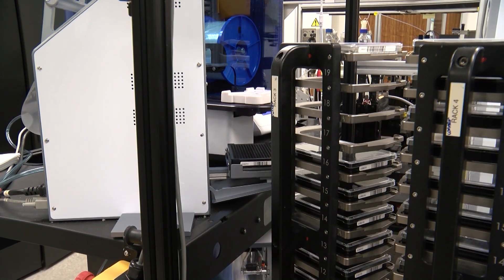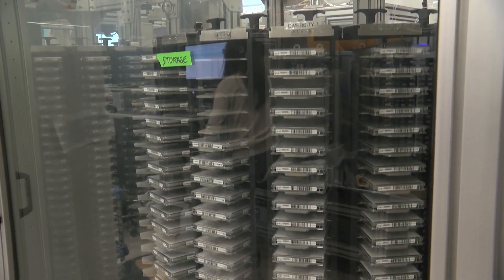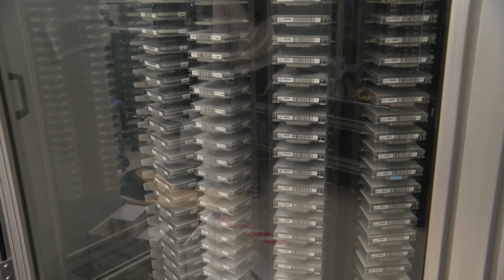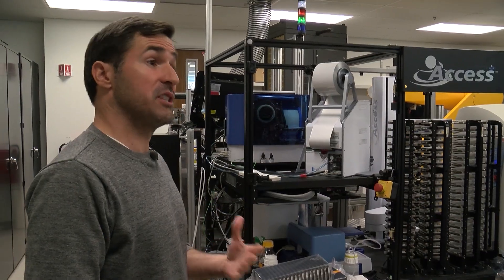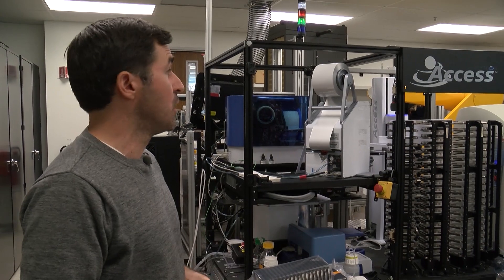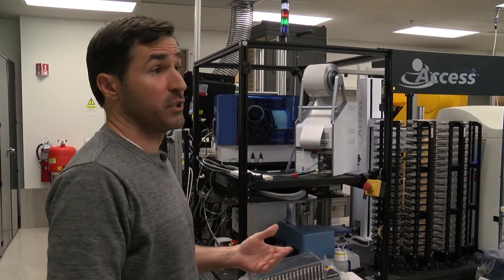The robots work on dozens of diseases at any given time. Pohl says they can take months or even years off the normally arduous process of developing new medicines. We're dealing with very small volumes that a human can't transfer. The robots are also more exact and faster — they can run 24-7.